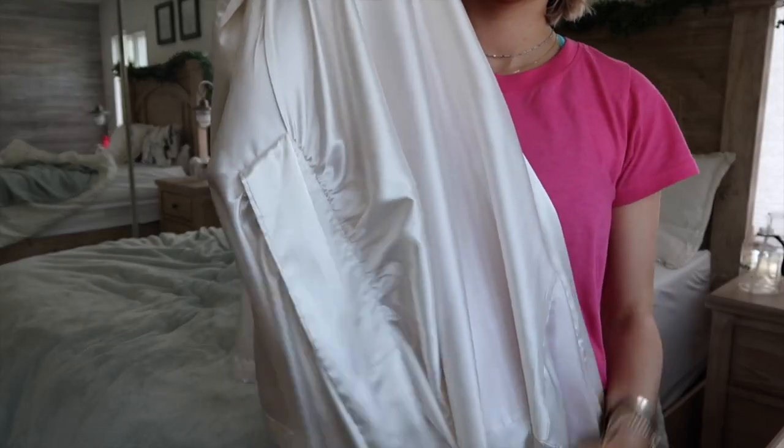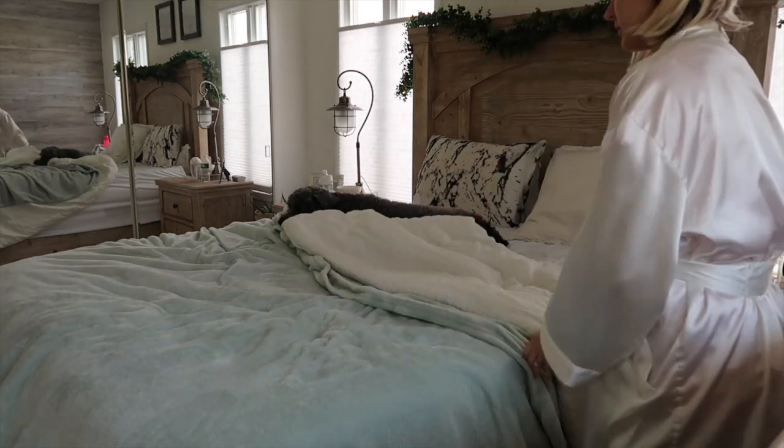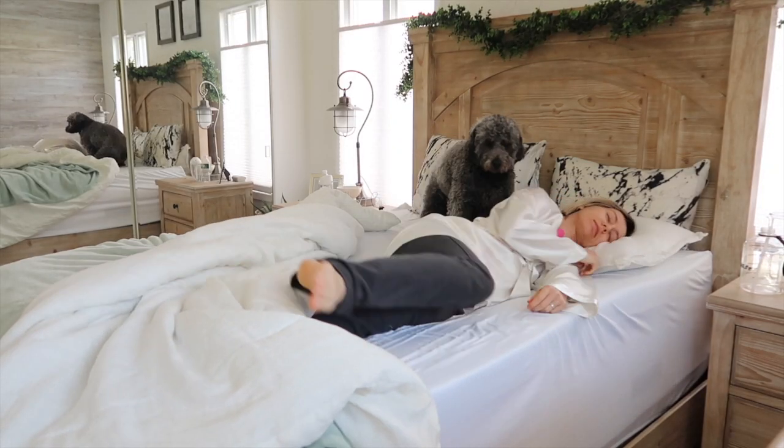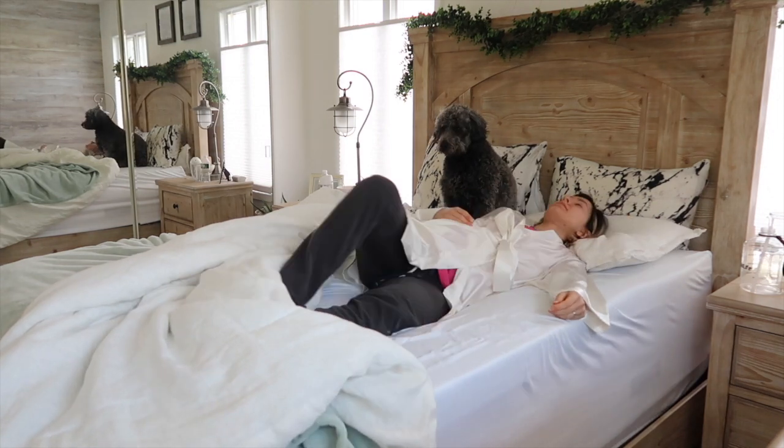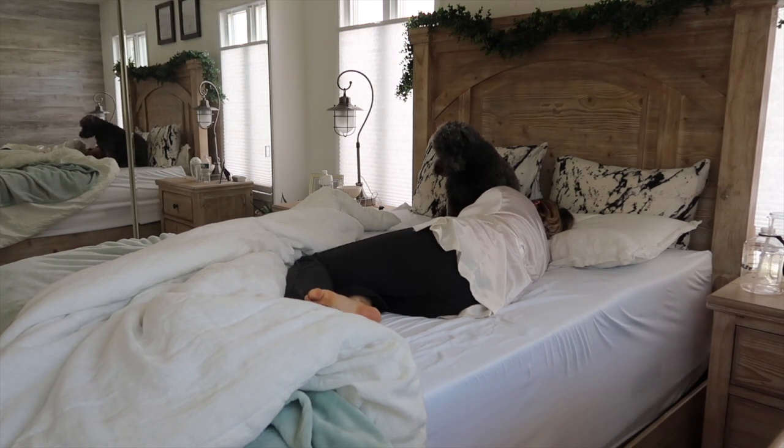To make rolling over easier when you sleep, have something with silk or satin. I only have a bathrobe, but I think the best way this would work is silk sheets or silk pajamas, so you can move around easier.